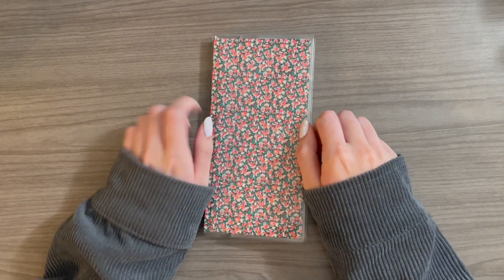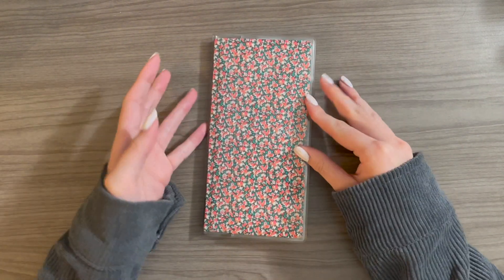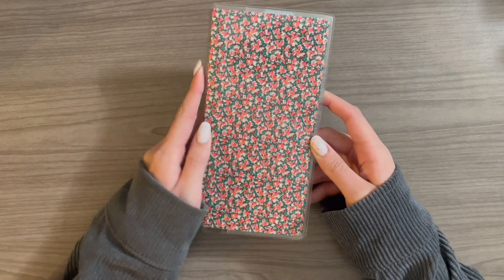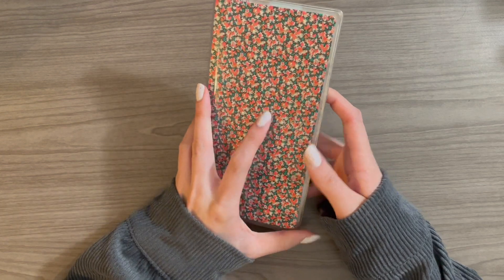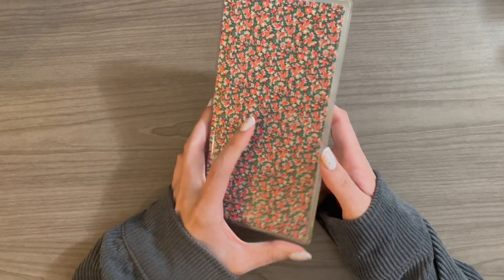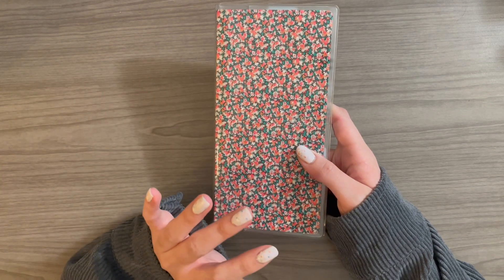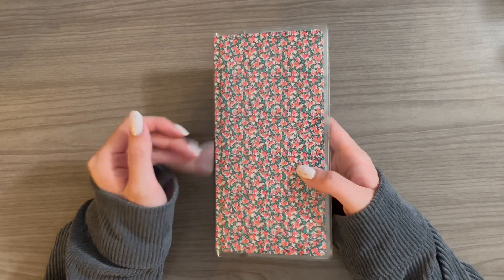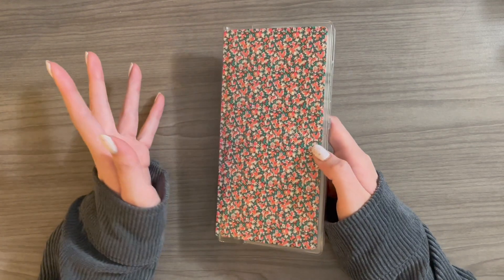The first planner I'm going to talk about is my Hobonichi Weeks. This is a regular size Hobonichi Weeks in the Liberty Fabrics Pepper cover and it is also the Japanese version. Basically this planner is going to be my everyday weekly planner and it's also going to house any long-term collections and or trackers that I want to use throughout the year.